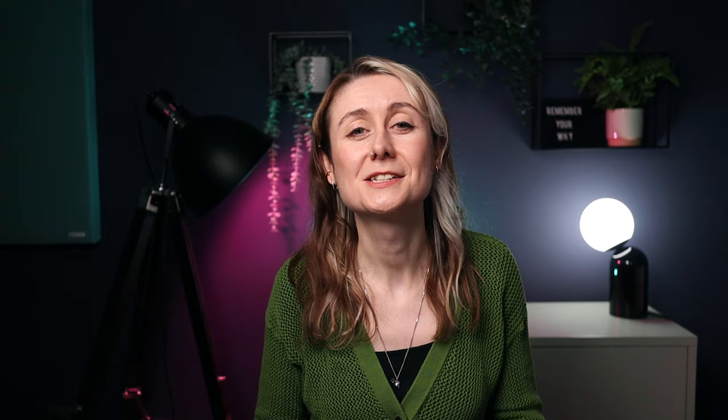Doing custom work but niching down in your offering is my S tier opportunity for this year. When you're trying to attract every single client, you're actually attracting no one. It's extremely difficult to communicate your offering effectively to everyone, and it's also difficult to figure out where your ideal clients hang out if you don't know who they are. Especially if you're going down the direct client route, you should definitely be niching down.